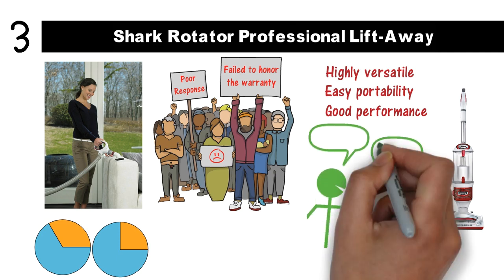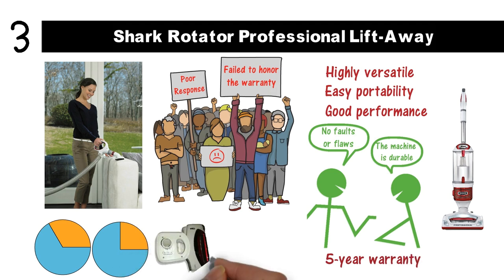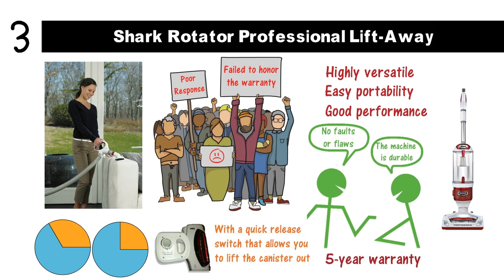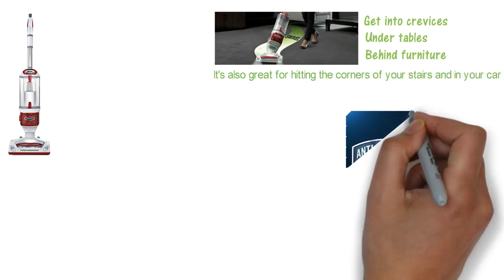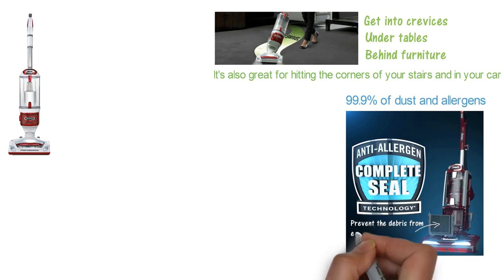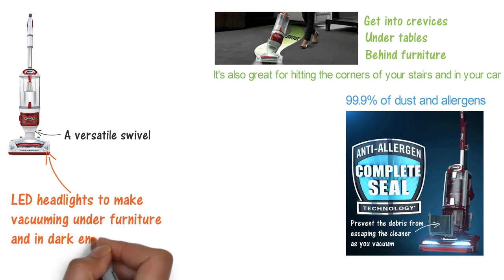However, the majority of users have stated that the machine is durable, with no faults or flaws for the five-year warranty period. This is one of the most feature-rich vacuum cleaners on the market. It's designed with a quick-release switch that allows you to lift the canister out of the upright shell, letting you get into crevices, under tables, and behind furniture with ease. It's also great for hitting the corners of your stairs and in your car. The Anti-Allergen Seal technology offers excellent protection against 99.9% of dust and allergens, and the HEPA air filter will prevent debris from escaping as you vacuum. There are even built-in LED lights to make vacuuming under furniture and in dark environments a breeze.